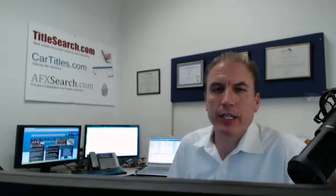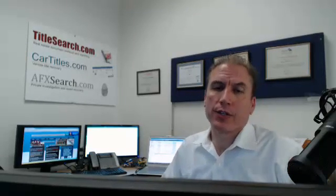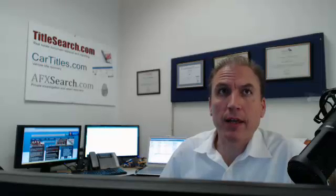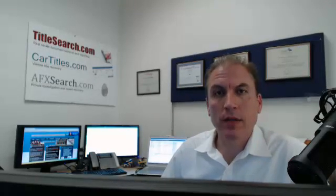This is Dave at TitleSearch.com. An area of attention on title searches is unreleased mortgages. It's a hotspot we're seeing for a lot of clients where a mortgage that existed on a property may have been refinanced, may have been paid off, or may have been replaced with another mortgage, and the actual mortgage account with the lender has a zero balance.